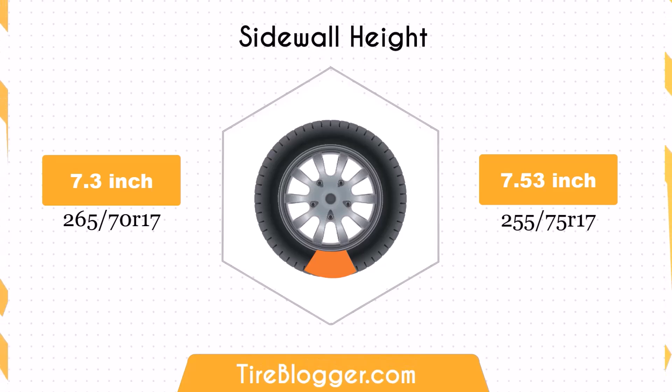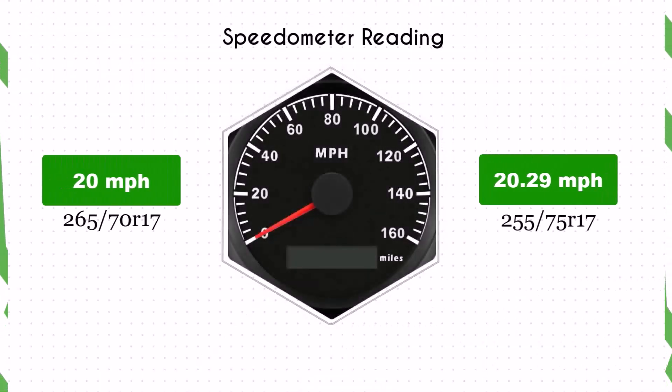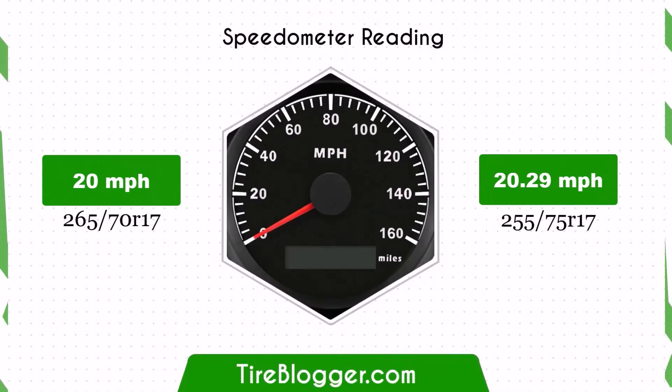The sidewall height increases by 0.23 inches when switching to 255 75ths tyres. This change improves impact absorption, providing a more comfortable ride on rough terrains, though it might slightly affect handling precision on smooth roads.